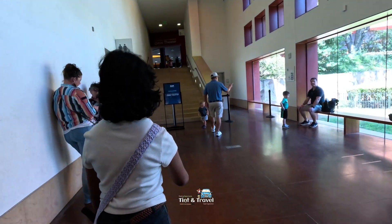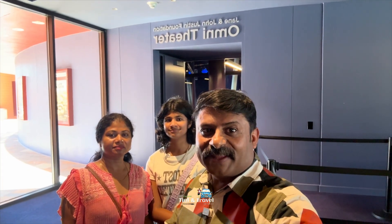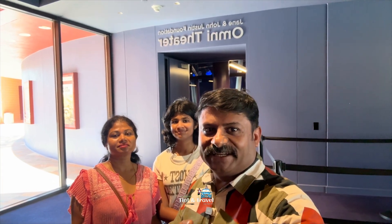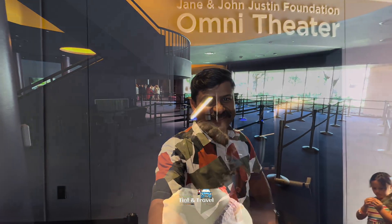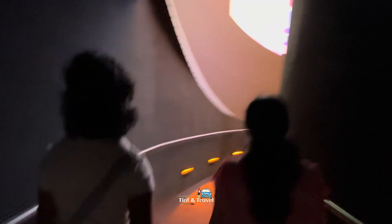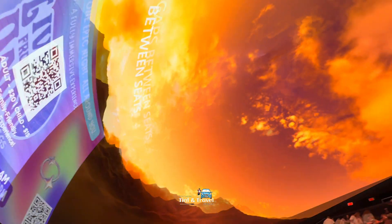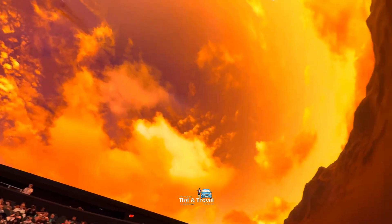We are heading to the Omni Theater. We are going to watch the 8K movie. Let's go inside and see. Excited? Not really, not really. But you will get excited and you'll be getting a surprise for sure. It's not the traditional cinema theater. Oh my god, see this! The surprise — yes, yes, mommy see — it's a dome! Not one screen.